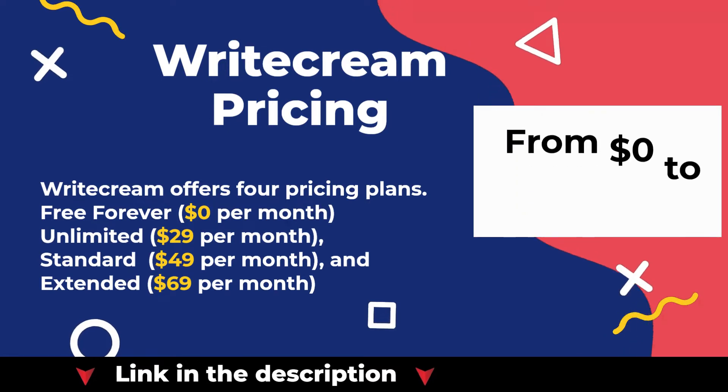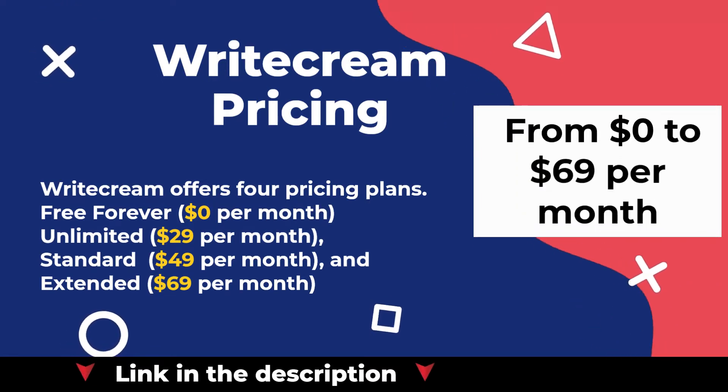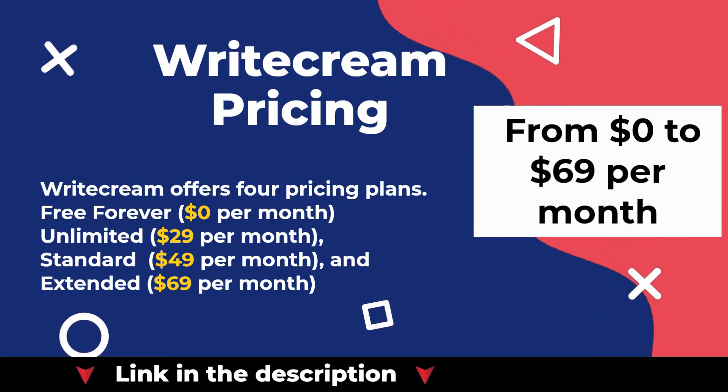Writecream offers four pricing plans: Free Forever at $0 per month, Unlimited at $29 per month, Standard at $49 per month, and Extended at $69 per month.